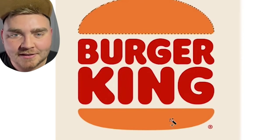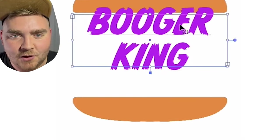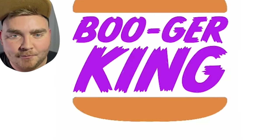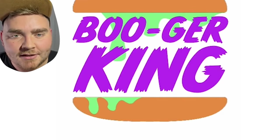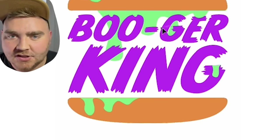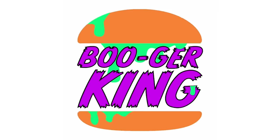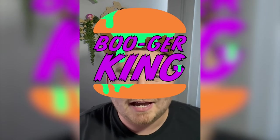The second logo is Burger King, aka Booger King. I took out the existing font in the Burger King logo and typed that out in one called Monster Mash. I wanted to add dripping green goo to the burger, so I did that in Illustrator. I made the font purple, and then the final detail was I added a black stroke around the font, and here's the final result. I think this one gave a very 90s Nickelodeon look, and I love it.